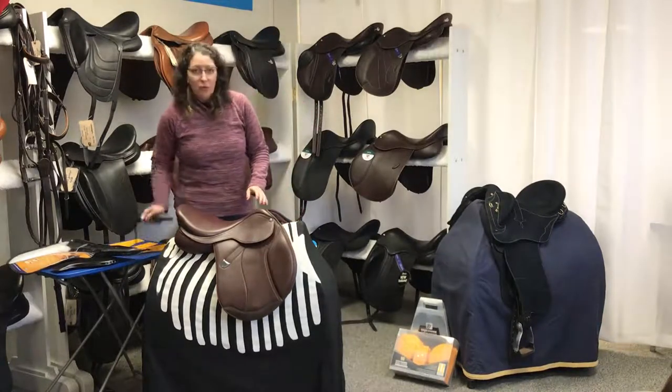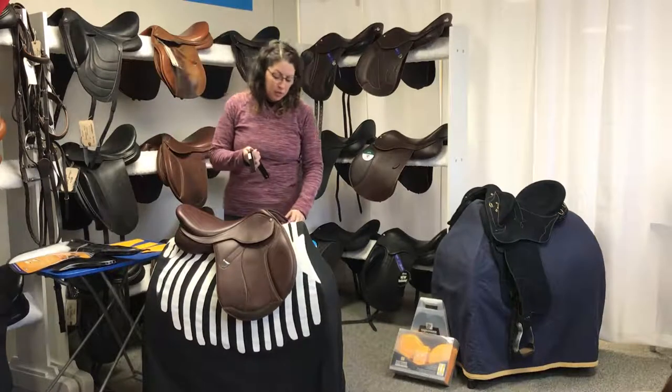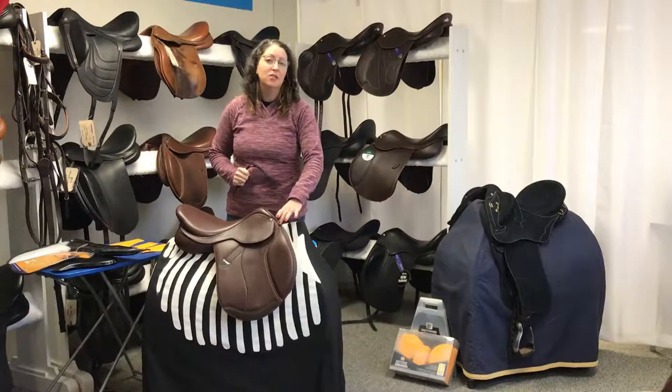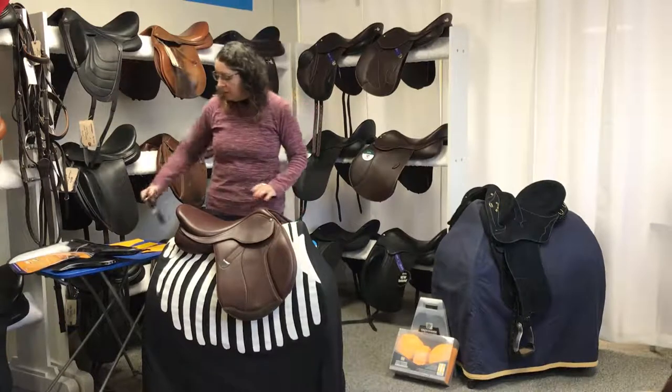The first thing they're known for is their lovely interchangeable gullet plate system. The plates of the saddle are meant to change the width at the withers.